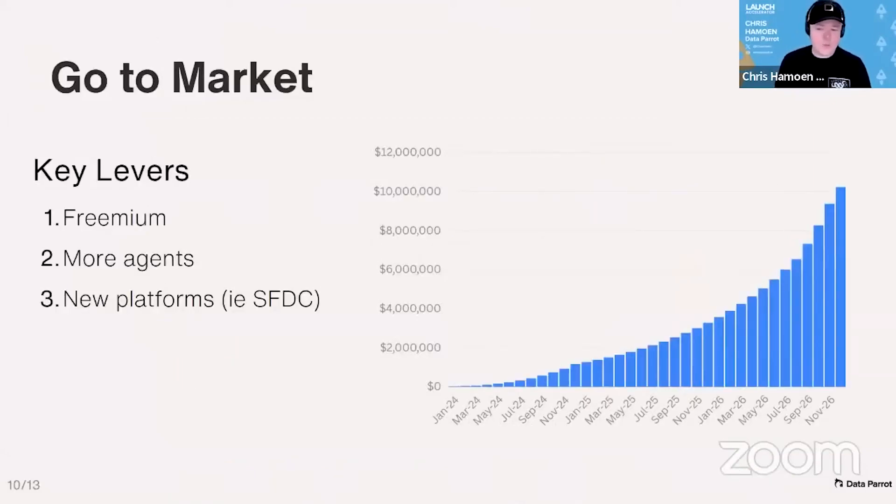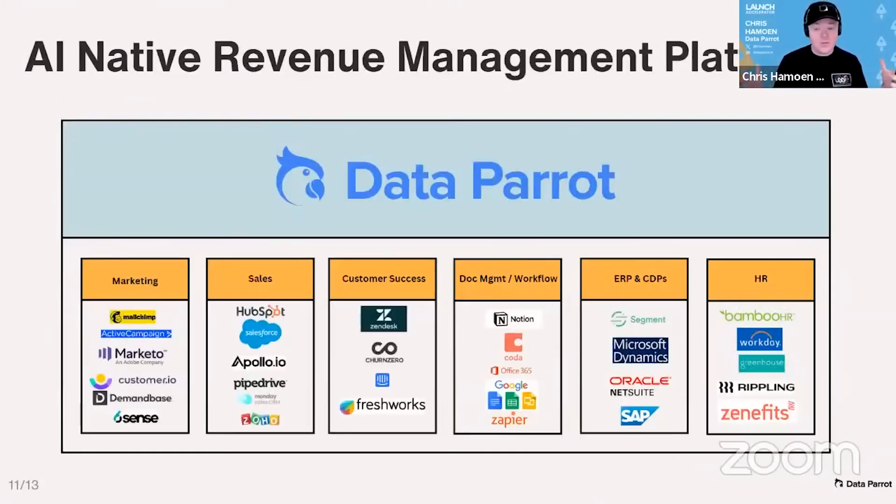Our guide to scaling is the freemium approach, adding more agents and more platforms. Our long-term vision is to build an AI-powered revenue management platform connecting all of the apps that intersect with go-to-market teams for over 1 million B2B companies. Our next short-term integrations are Notion, Apollo, and Salesforce.